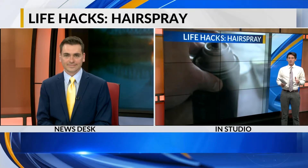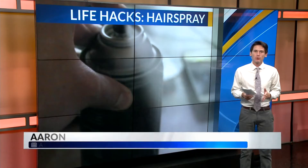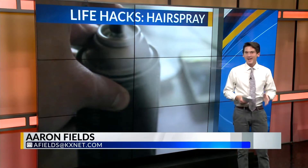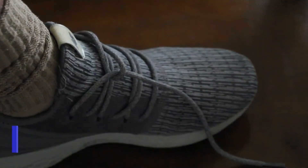So I know both of us use hairspray, but I was running out of it the other day, and I was like, Aaron, it probably can do so much more than just hold down my cowlicks — and no surprise, it actually can. So check out these life hacks.